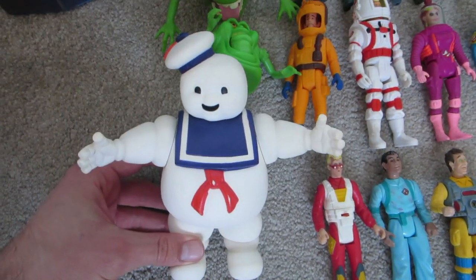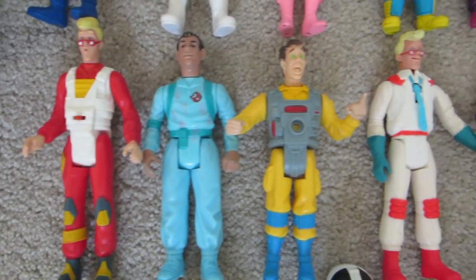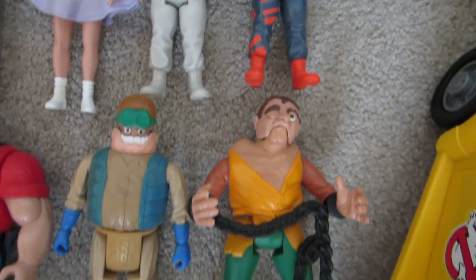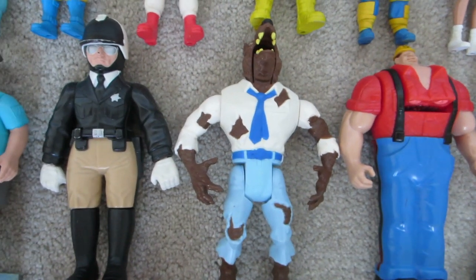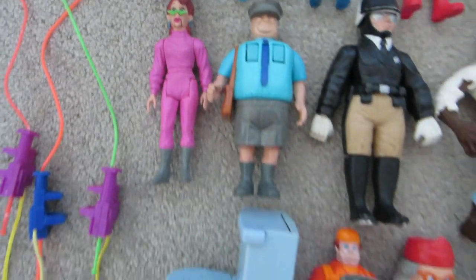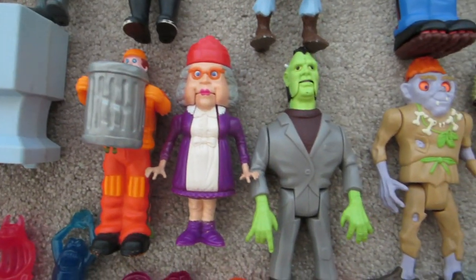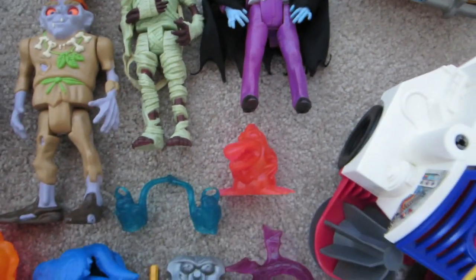Then there's Stay Puft — she had two of these. Some of these figures are like brand new, untouched, completely mint, as if they just came off the card today. There are a few more ghosts I'm missing but for the most part I almost have the entire series of monsters. I almost have all of the Ghostbusters period — there isn't a whole lot in this set. And then all these little ghost accessories.